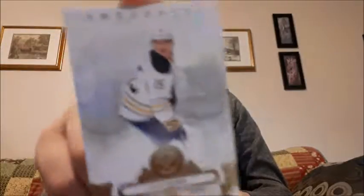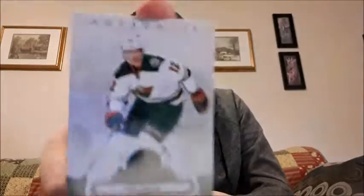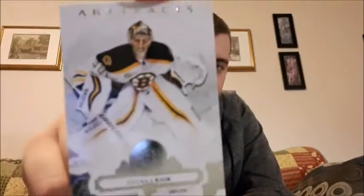A jersey card would have been really nice — I was really hoping for one. Zach Werenski, Pavel Zacha — double — Eric Staal — double, double — and Tuukka Rask — double. So I did get a lot of doubles.